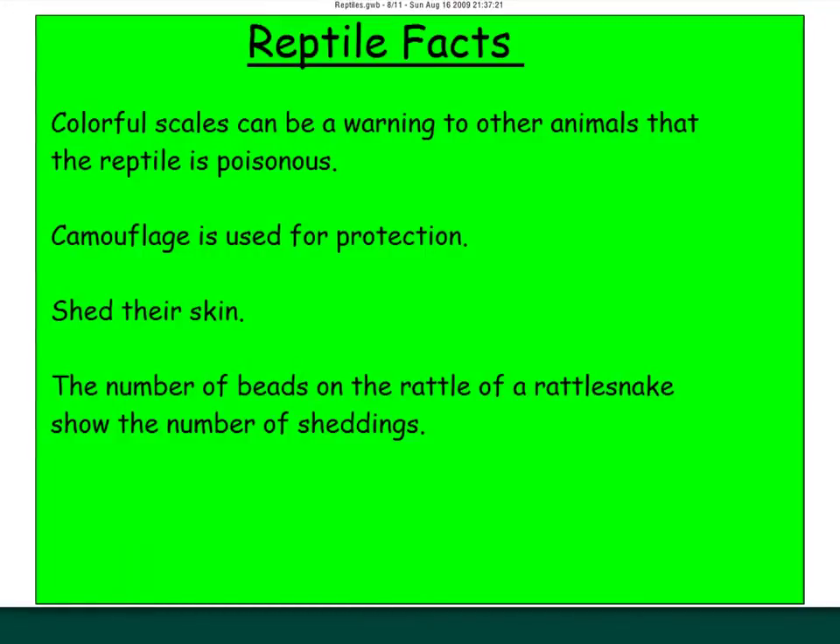Some fun reptile facts: colorful scales can be a warning to other animals that the reptile is poisonous — if it's bright and shiny red, you're dead. Be careful around bright, shiny colors; that's a warning of poison. Camouflage is also used for protection and is a structural adaptation — something on an animal's body that protects it, like chameleons. Reptiles can shed their skins. Fun fact: the number of beads on a rattlesnake's rattle shows the number of times it has shed its skin.